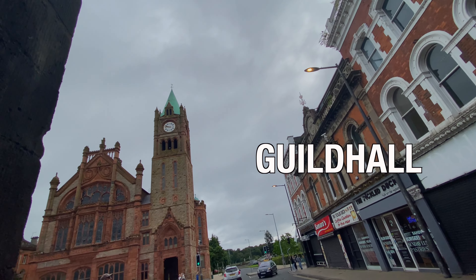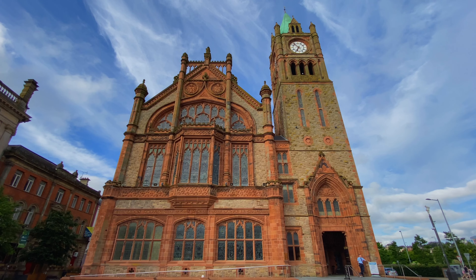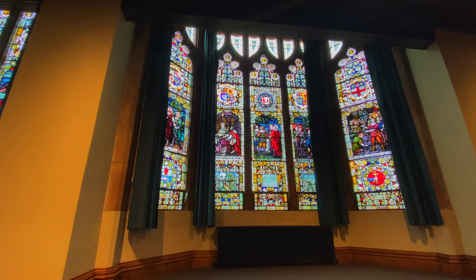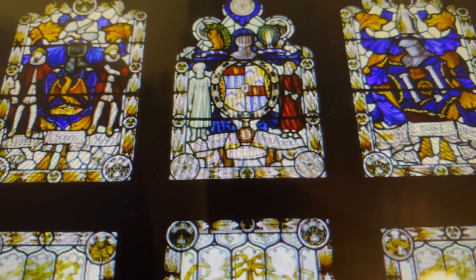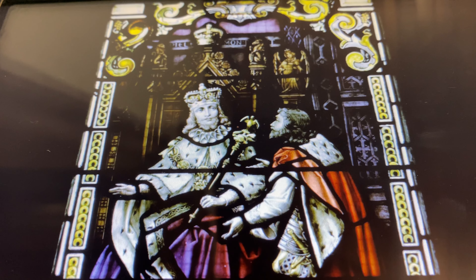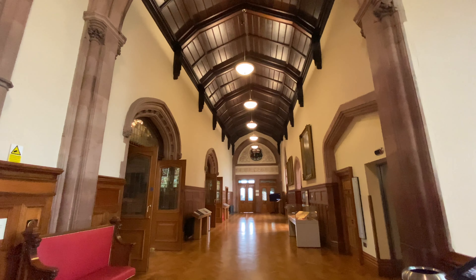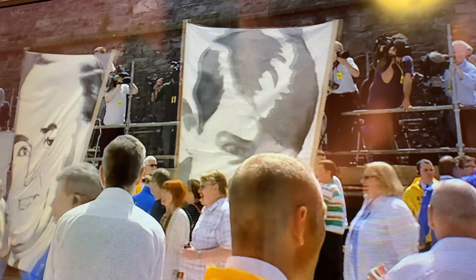Our next stop is Guild Hall. This stunning building is an absolute must-visit when you're in the city. Completed in 1890, the Neo-Gothic building serves as a civic building housing the offices of Derry City and the Strabane District Council. One of the standout features of Guild Hall is the array of stained glass windows, which depict various events from Derry's history, including the Siege of Derry. The main hall is beautiful with its vaulted ceiling and grand pipe organ. Guild Hall was also where the Bloody Sunday hearings took place from 2000 to 2004, and you can learn all about it at the display on the second floor.